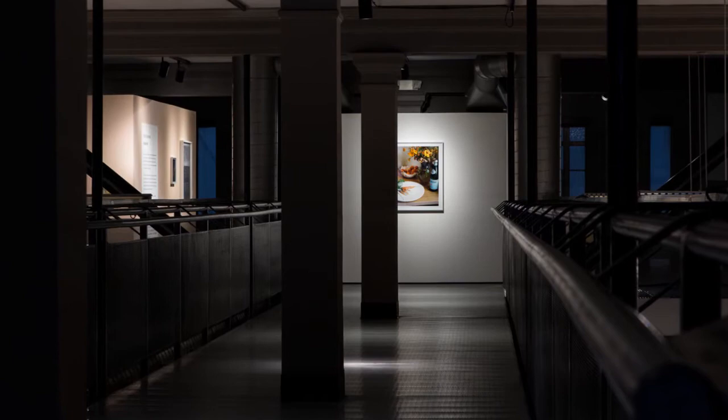My name is Heather Rasmussen and the exhibition is called Bruised Fruit at the California Museum of Photography here in Riverside.